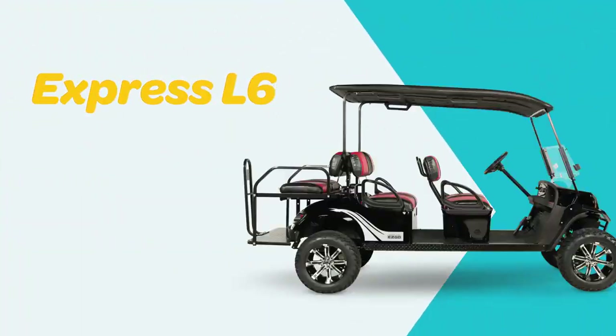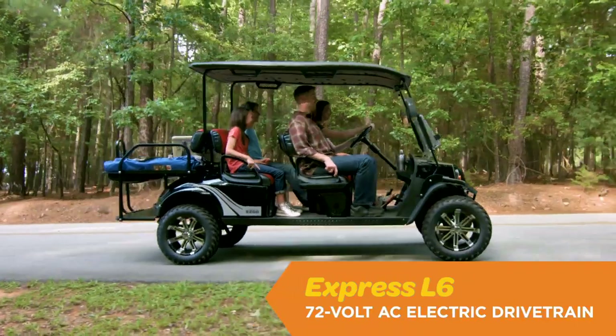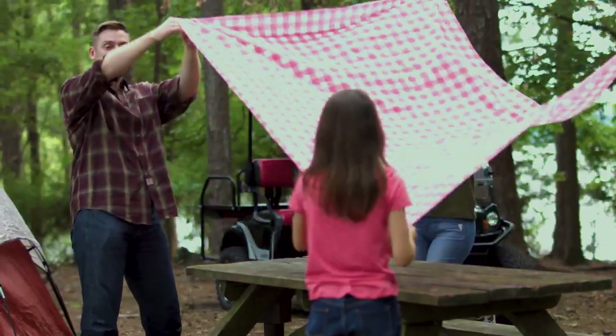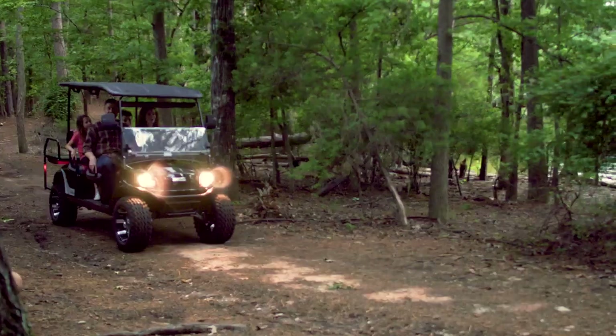The Express L6 is blazing new trails with an exclusive 72-volt AC drivetrain. Outfitted with unmatched power, range, and efficiency, you'll be making every moment more memorable, no matter where the road or trail leads you.